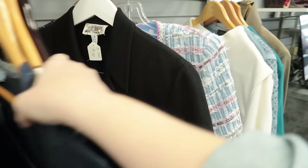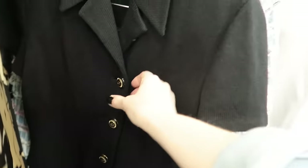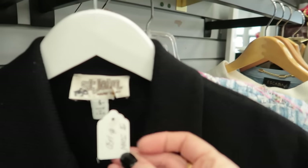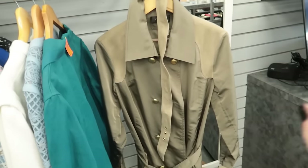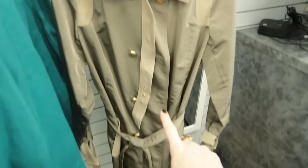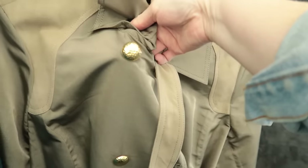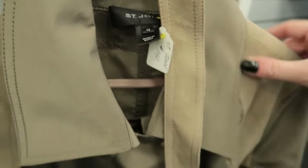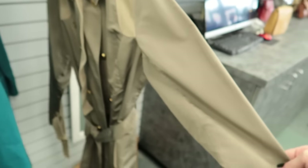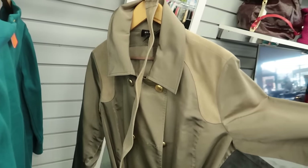The St. John knit sets are going for about $150 for two-piece sets in great condition. My pick for spring though is the St. John trench coat with these really beautiful hammered oversized buttons. This one's tagged a size 12. It's $150, but that is like a forever closet piece, I think. Amazing.